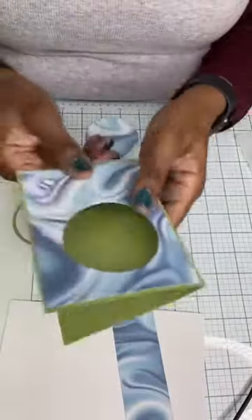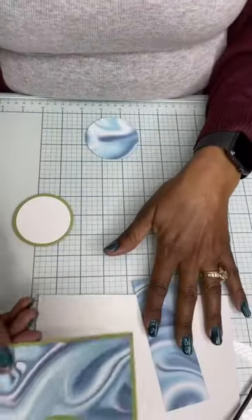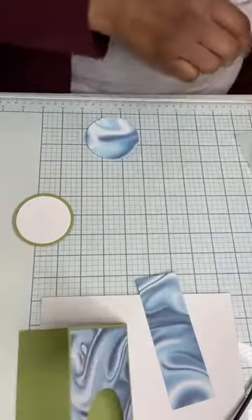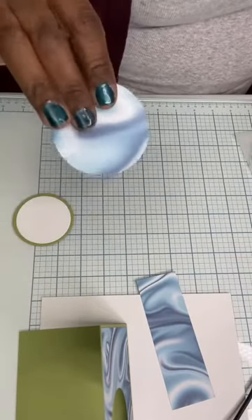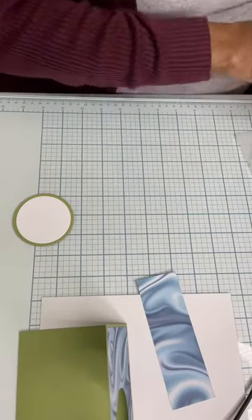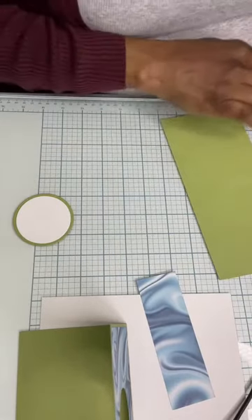The circle we cut from the designer series paper we can save for a later project — we're not going to use that. But we are going to use the pear pizzazz, and we're going to layer the basic white piece onto the pear pizzazz, but we need to stamp on it first. So for now let's put our card base to the side and do a little bit of stamping.